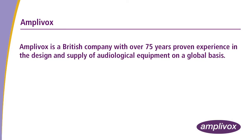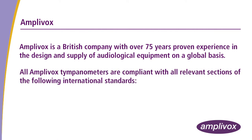Amplivox is a British company with over 75 years of proven experience in the design and supply of audiological equipment on a global basis. All Amplivox tympanometers are compliant with all relevant sections of the applicable international standards.